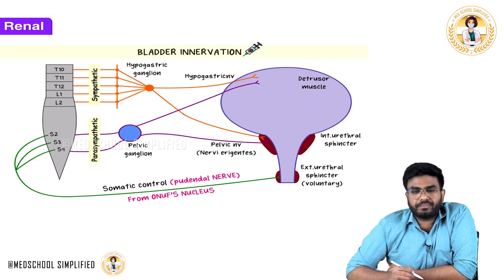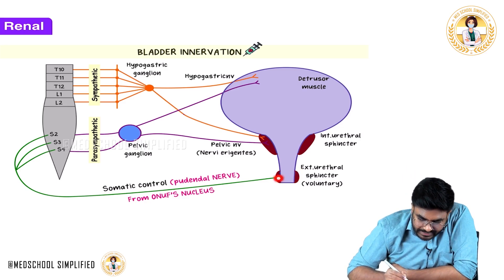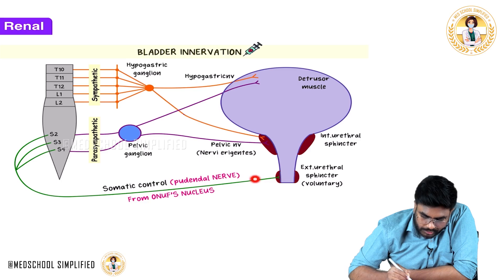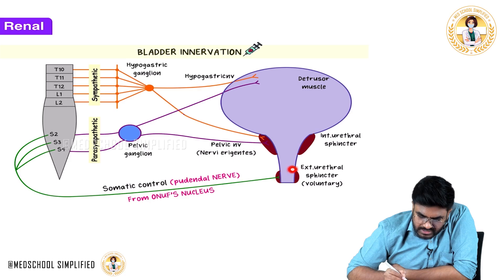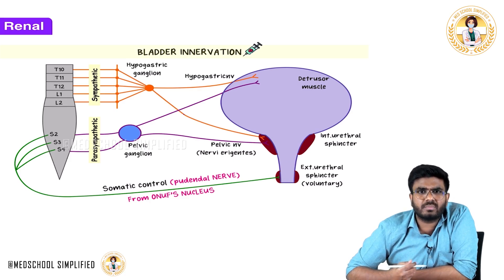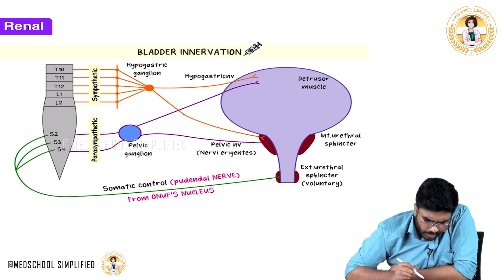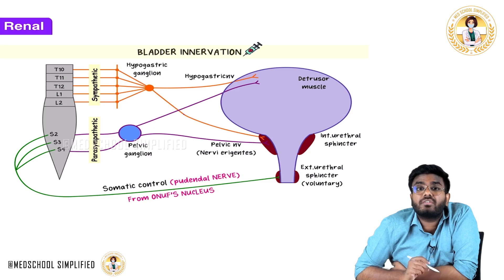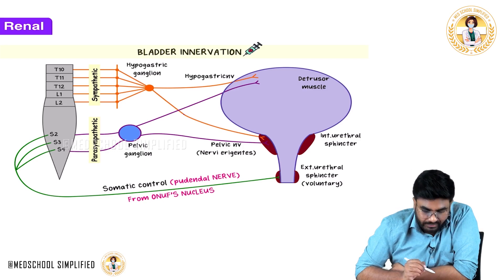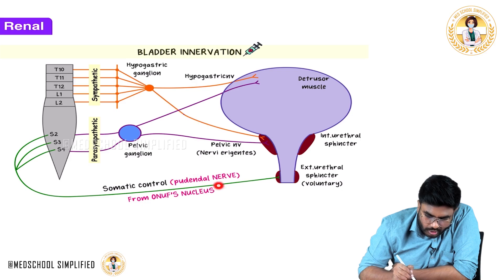The external urethral sphincter receives a different fiber — a motor neuron. This is a somatic fiber. These are alpha motor neurons that control muscle contraction. The external urethral sphincter is a muscle under voluntary control, so it is innervated by a somatic nerve called the pudendal nerve.